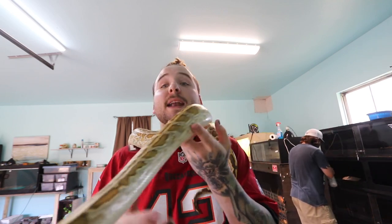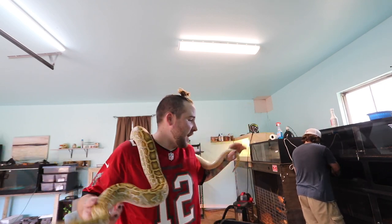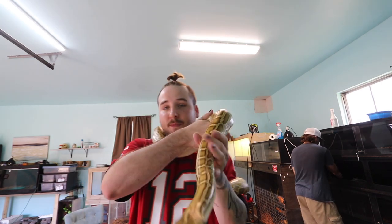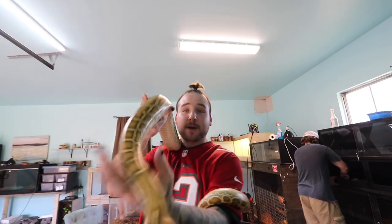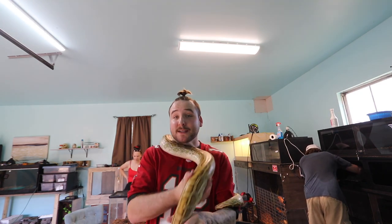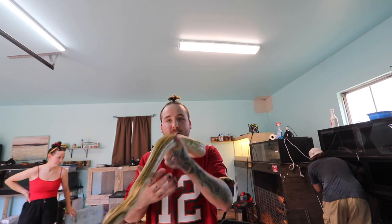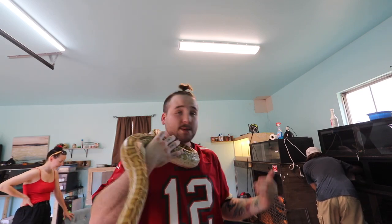Starting off with the first snake — he wanted to clean a cage, so he just kind of put it on me. This is a hypo 100% het labyrinth Burmese python, probably six feet, maybe five feet. Super pretty. One cool thing about pretty much all of Nick's snakes, aside from one which we will get to in a little bit, is they are all friendly. This one being one of the friendliest ones that I've dealt with so far.